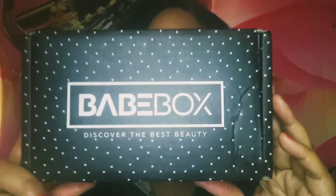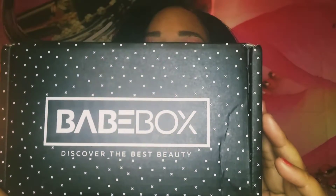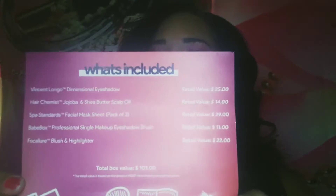We're going to go through the whole list of items and see if it's worth keeping or if I'm going to trash it. This is the box it comes in. It does come with a card that has a list of prices of everything.